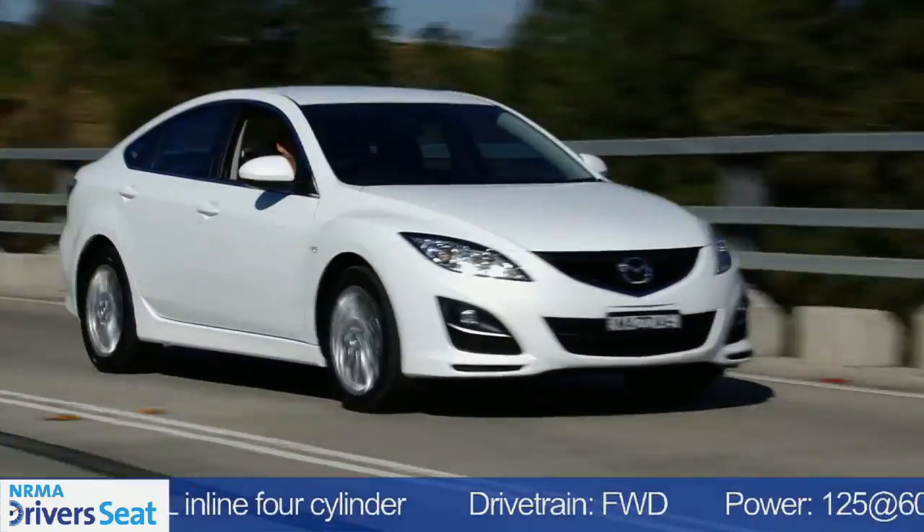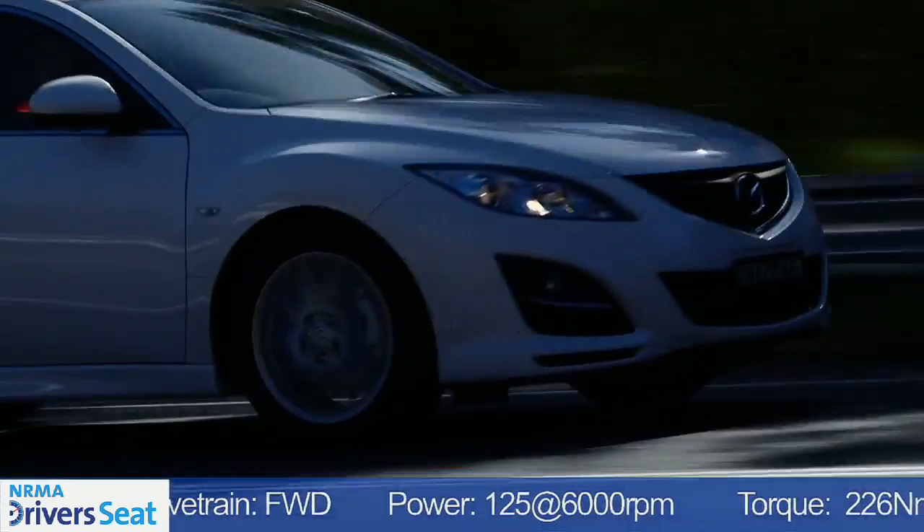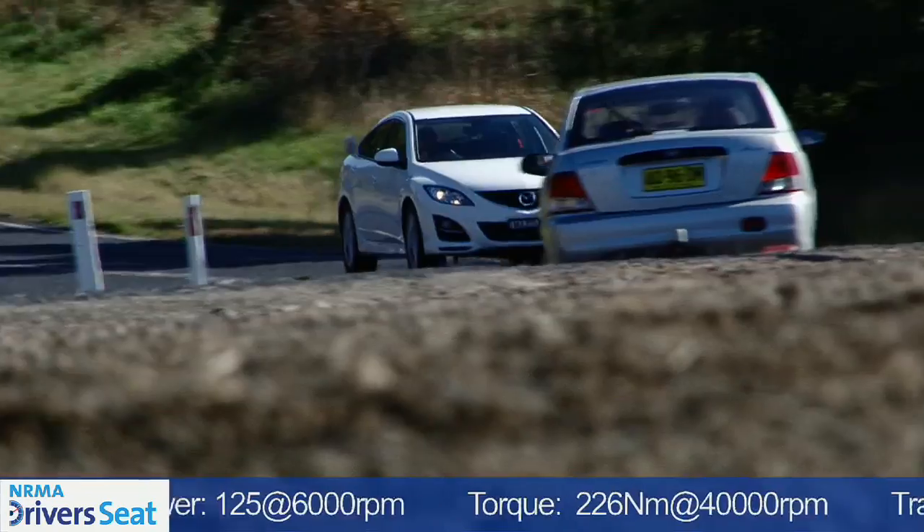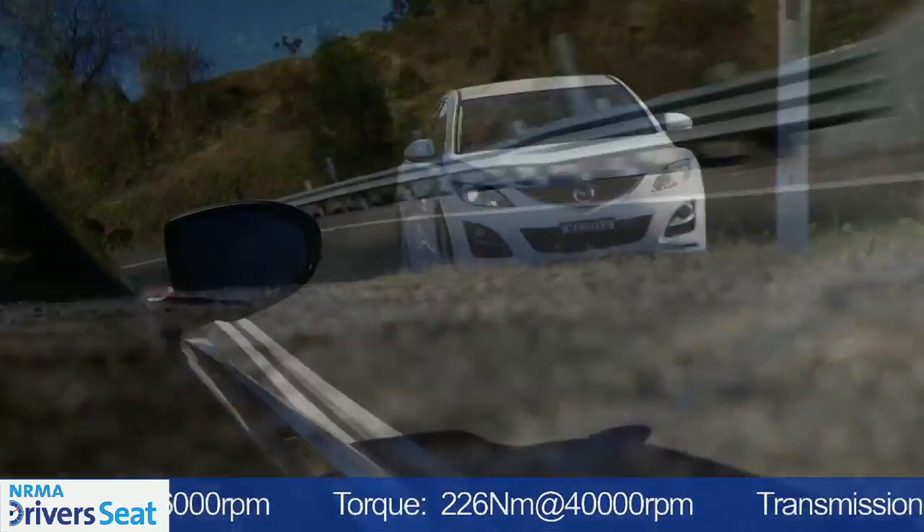Even with a two and a half litre engine up front, it's not the most powerful or the most fuel efficient car in its class. But what it does do is come together as a nice package and deliver that zoom zoom driving experience.